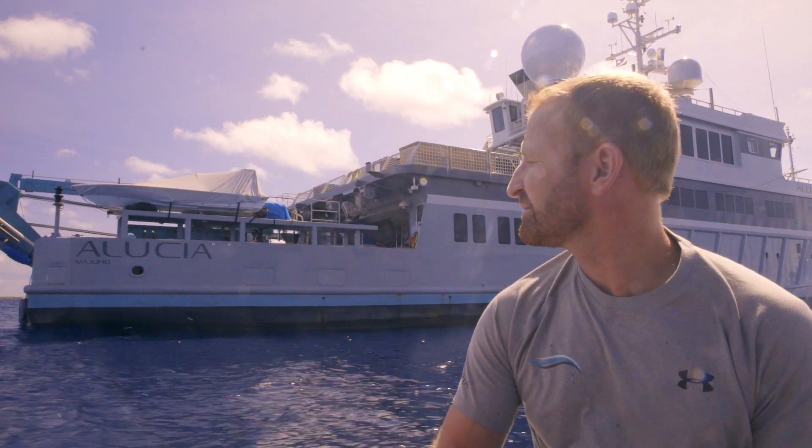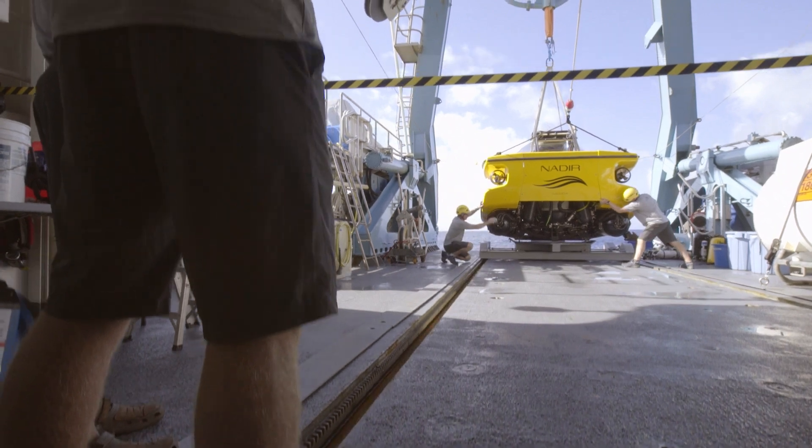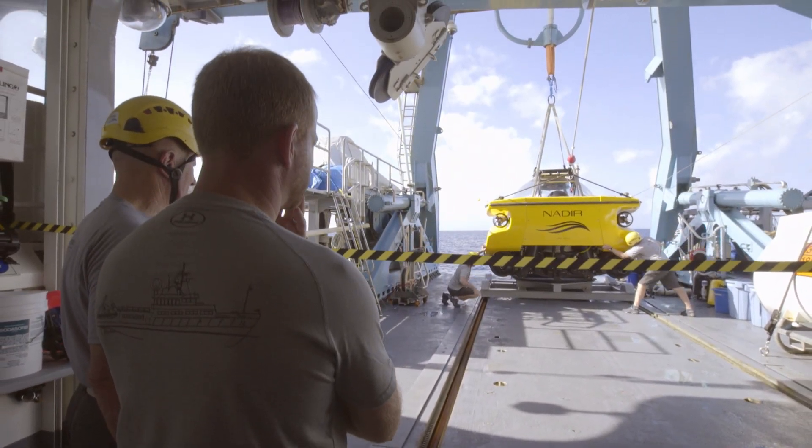And now to be here in Bikini Atoll, diving the Ghost Fleet — it's a sub-pilot's dream. My name's Mark Taylor, and I'm the sub-team leader. I run the submersible operations on board the Aleutia.